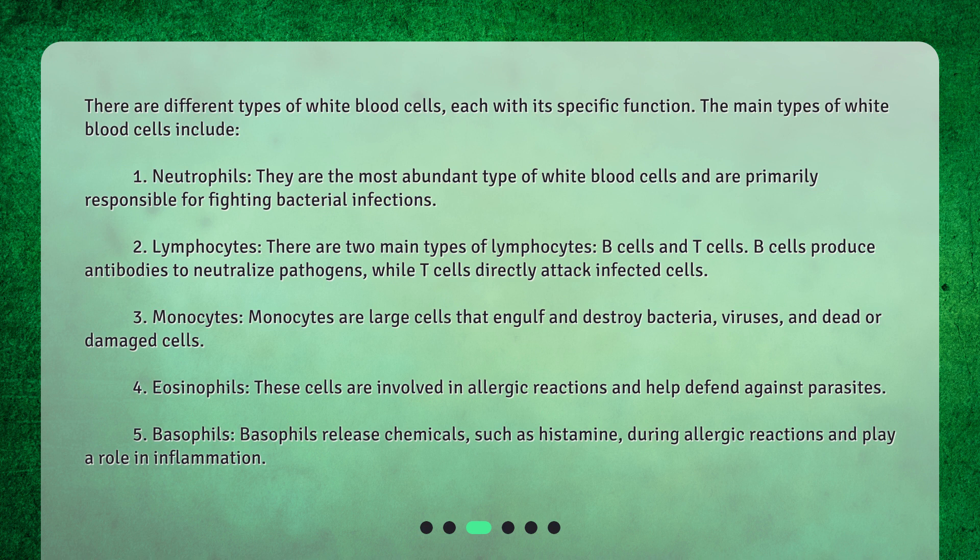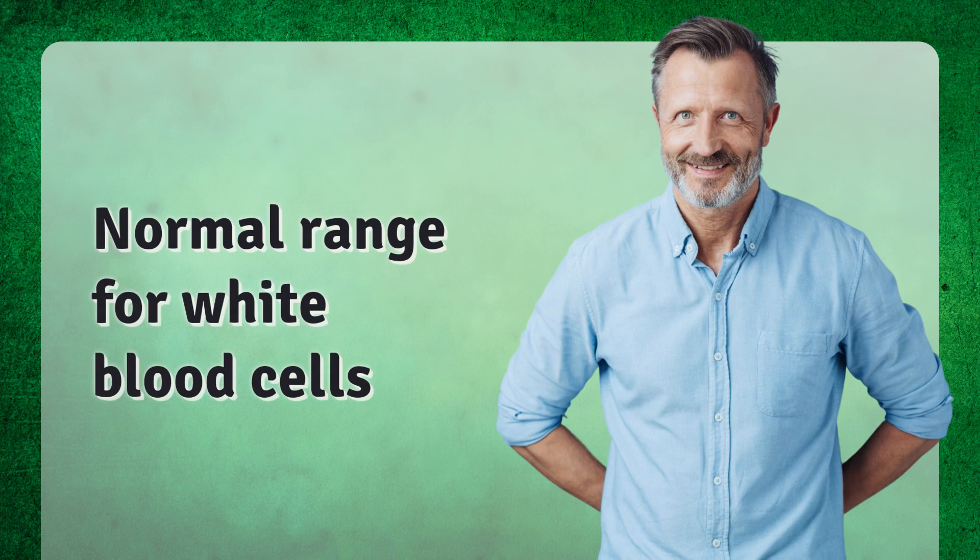4. Eosinophils — these cells are involved in allergic reactions and help defend against parasites. 5. Basophils — basophils release chemicals such as histamine during allergic reactions and play a role in inflammation.